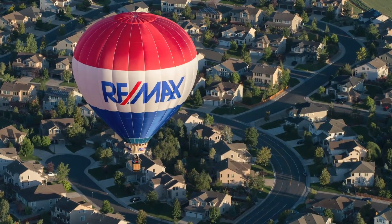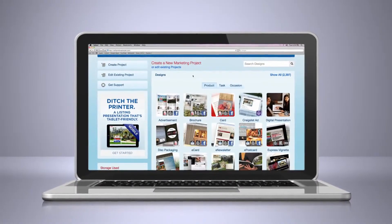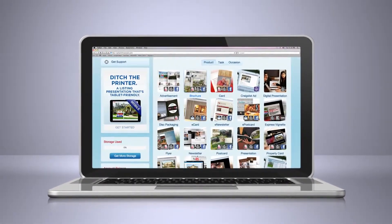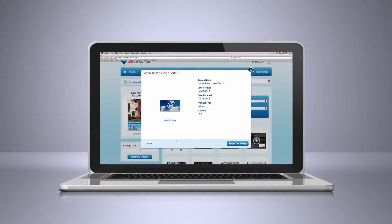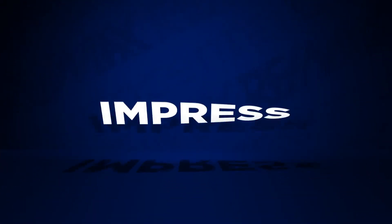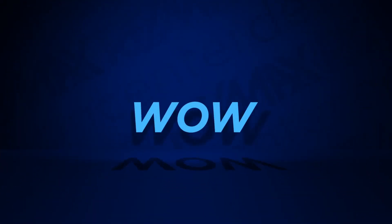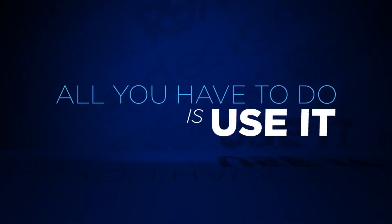Leverage the power of the RE-MAX brand by taking advantage of the tools provided to you in the RE-MAX Design Center. With free access to single property websites, video home tours, and campaigns, you have the tools at your fingertips to attract, impress, and wow clients. The floodgates are open for financial success.